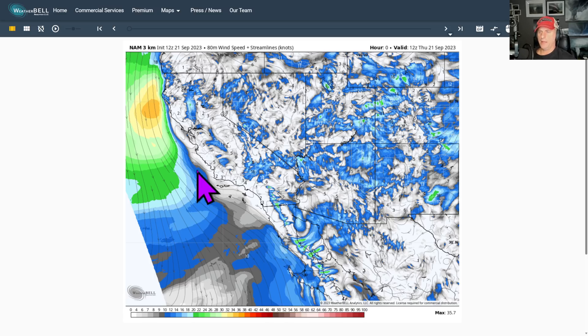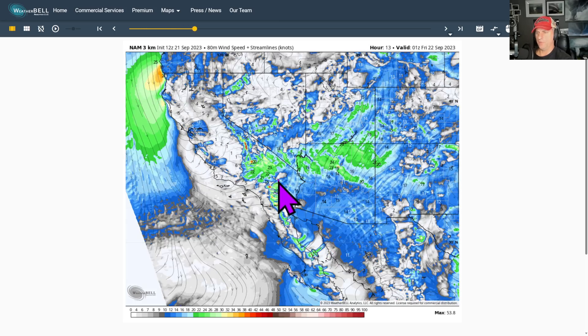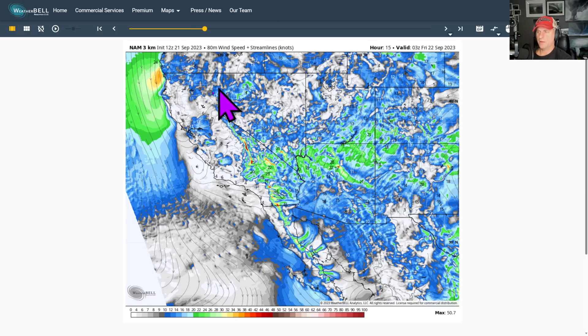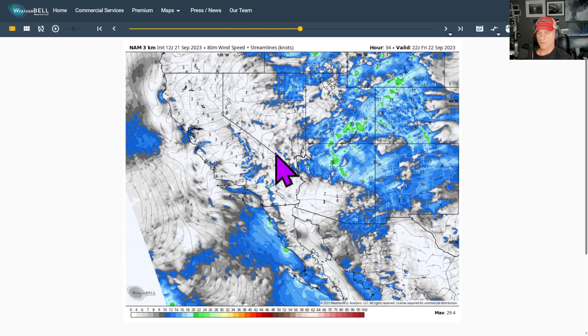Now, looking at the 80-meter wind speed, you can see some of the gusty winds there across Northern California with that red flag warning. And then as we go through the afternoon and evening hours, you can see some of these ridgetop winds out across the desert areas. That's going to be the windiest time as we go through tonight. Then these gradients will start to weaken as we go into Friday.